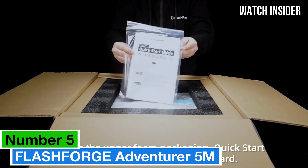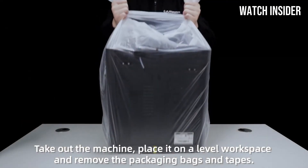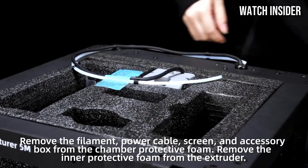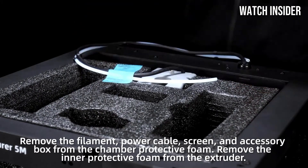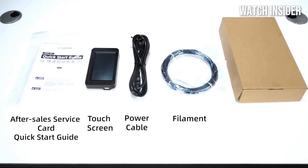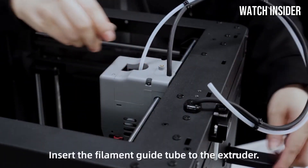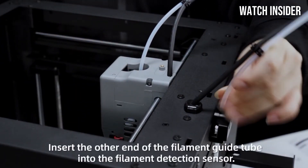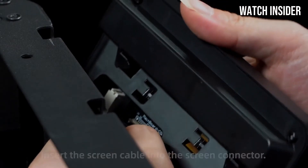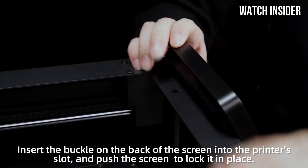Number 5. The FlashForge Adventurer 5M is a standout in the world of 3D printing, combining user-friendly features with impressive performance that caters to both beginners and seasoned enthusiasts. After extensive testing, we found that this printer excels in delivering high-quality prints with remarkable precision. One of the most appealing aspects is its compact design, making it a great choice for those with limited workspace. It features a fully enclosed build chamber that enhances safety and helps maintain consistent temperatures, crucial for producing flawless prints with various materials.